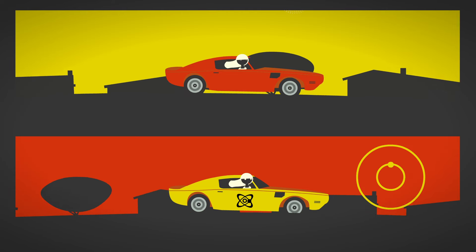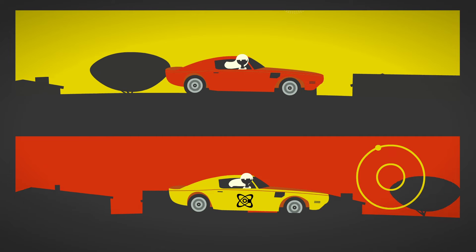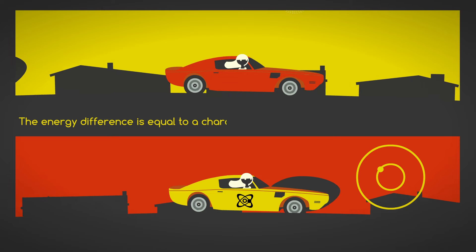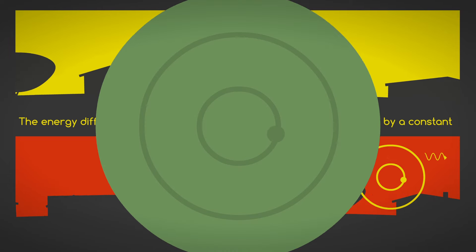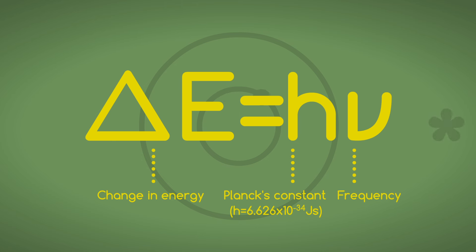For an atom, when a transition occurs from one energy level to another, quantum mechanics says that the energy difference is equal to a characteristic frequency multiplied by a constant, where the change in energy is equal to a number called Planck's constant times the frequency. That characteristic frequency is what we need to make our clock.